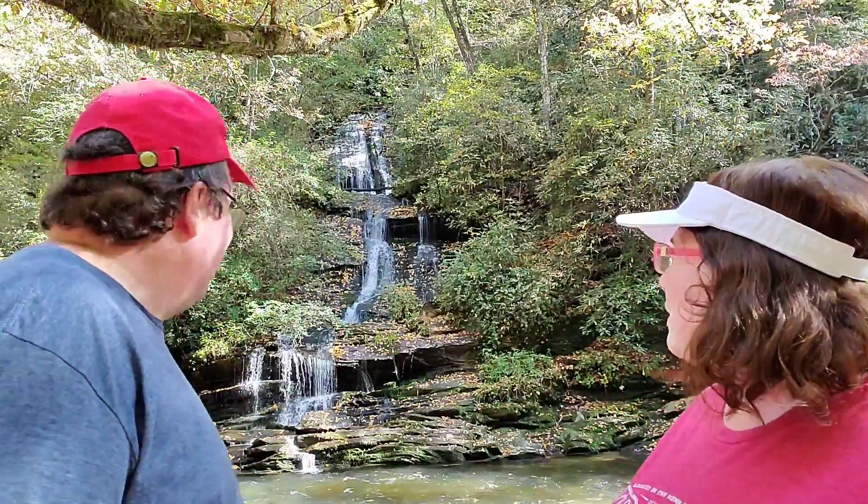Here we are at Tom Branch waterfall. Beautiful — look how beautiful it is! The leaves are on and falling. It's definitely beautiful, isn't it? Breathtaking.